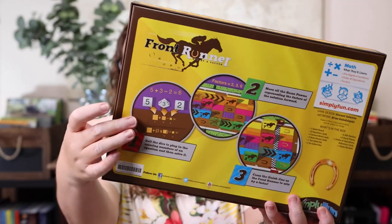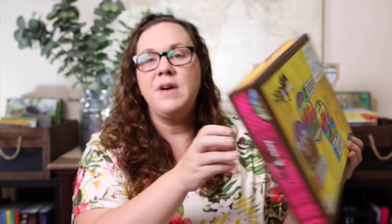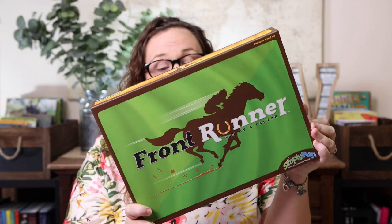For Runner — I seriously cannot explain how excited I was about this one. Emily loves horses, so anything that combines horses and math is a double win. This is math she might be a little scared of if it didn't involve horses, because you roll dice and fill in problems with those numbers to solve them. It covers order of operations, factors, and even a little pre-algebra — solving equations for a specific number. The first horse across the finish line wins, so it's literally a horse race.